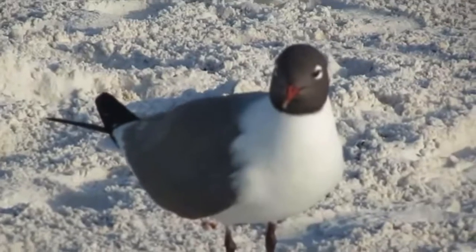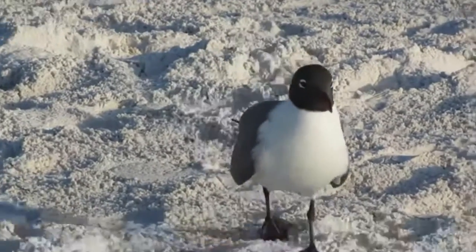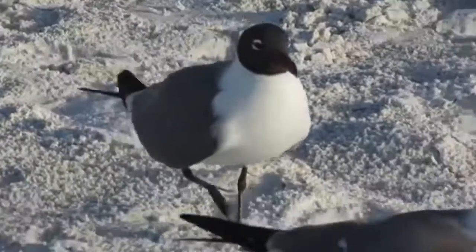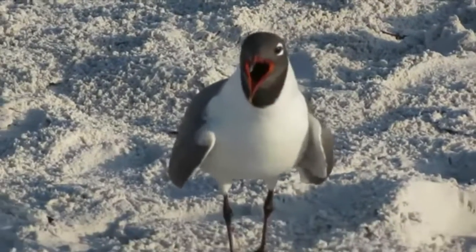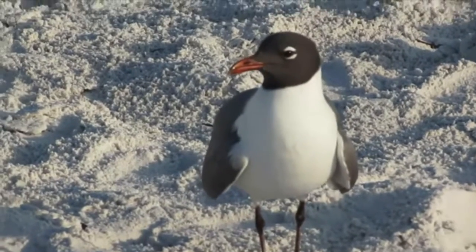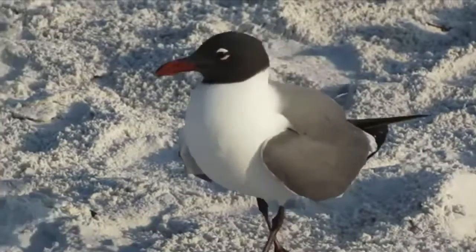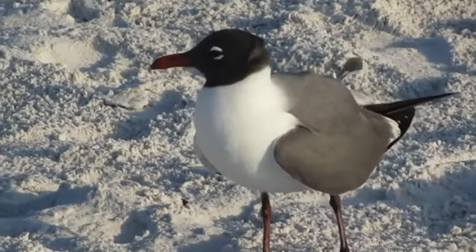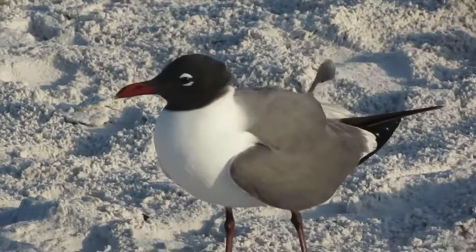The laughing gull gets its name from its high-pitched laugh. It has a white body with grey wings and a black head, and the colour of the head changes to a subtle grey in winter. Like other gulls, it hunts and scavenges for food. Unlike many other gulls, however, it is found only in coastal areas.